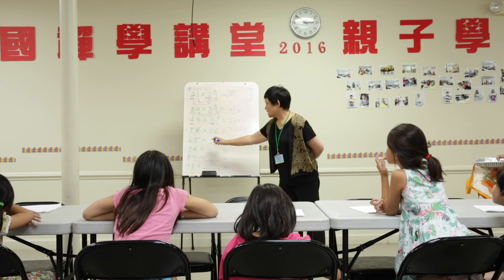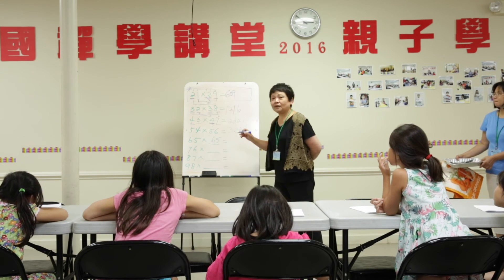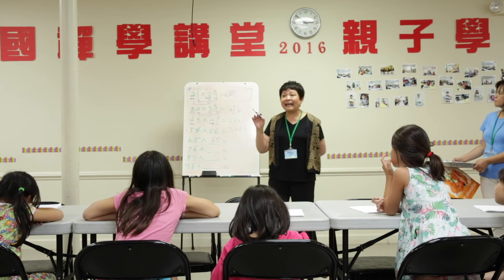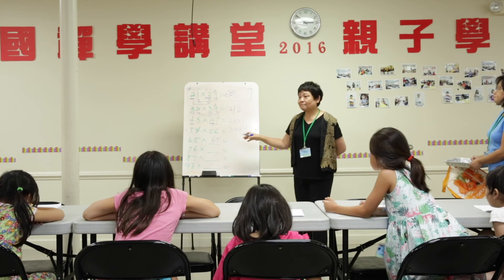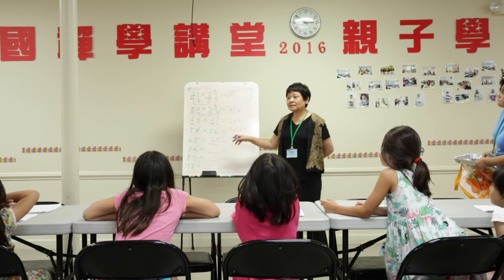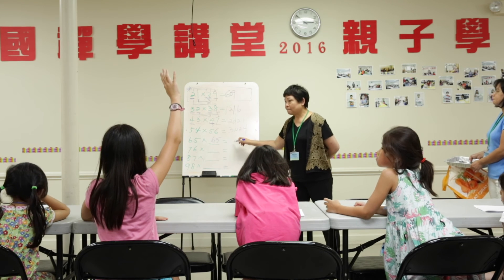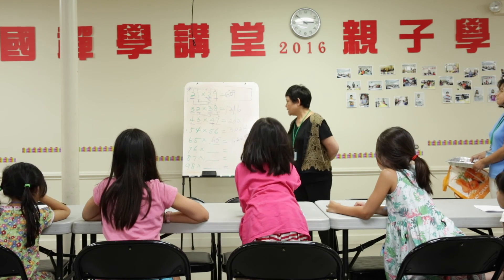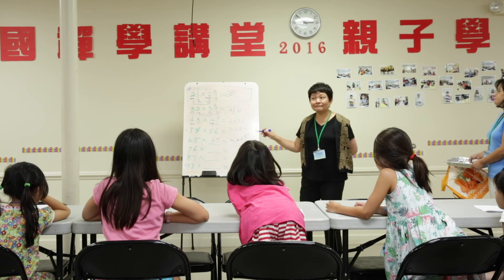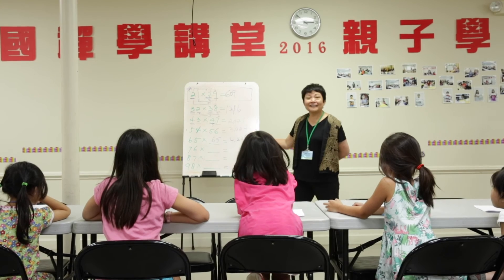Sixty-five. Sixty-five. Okay. So who can tell me the answer? Samantha, do you know what is the answer for this one? One. One. Is this correct? Yes. Correct.